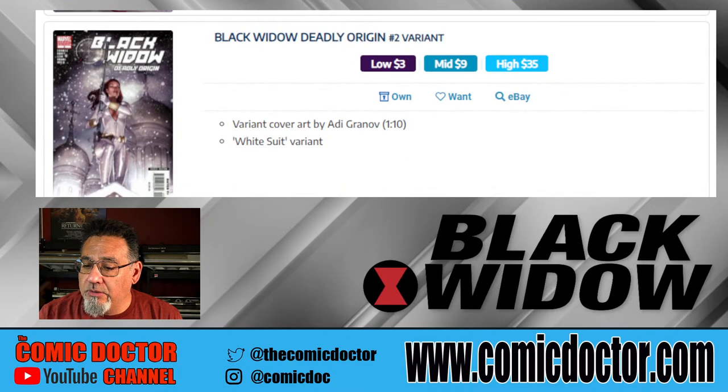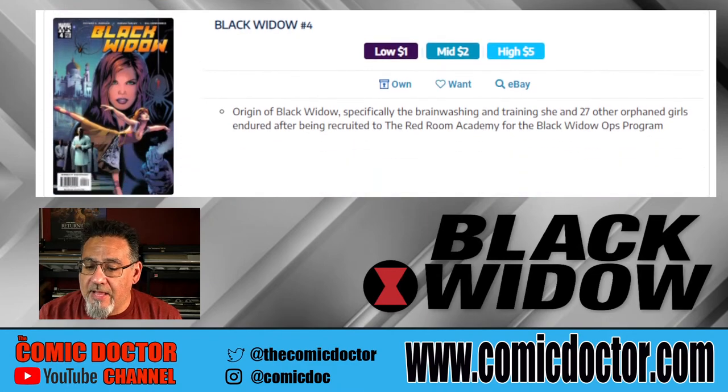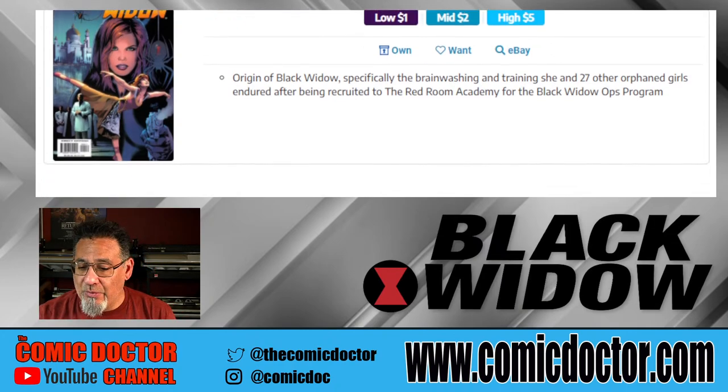Black Widow: Deadly Origin features a white suit variant. Black Widow number four covers the origin of the Black Widow — specifically the brainwashing and training she and 27 other orphaned girls endured after being recruited to the Red Room. We've heard about the Red Room in the Avengers film, and I'm sure they're going to explore a lot more of that in the Black Widow movie.